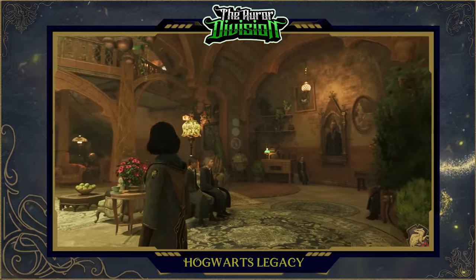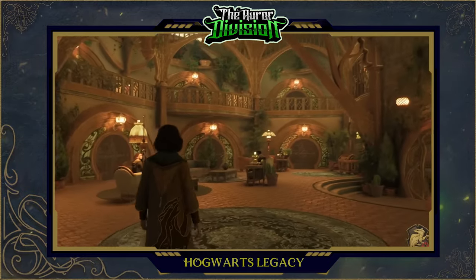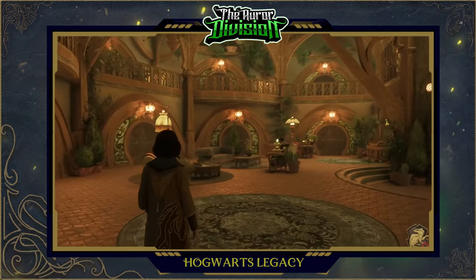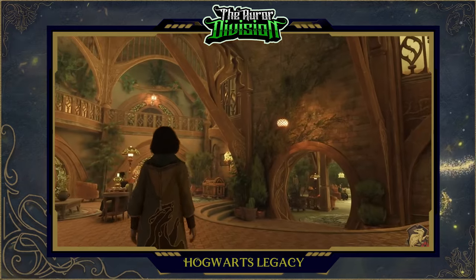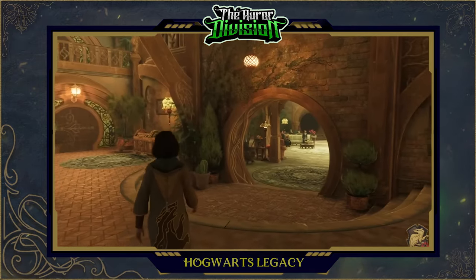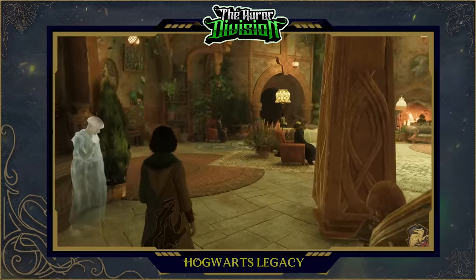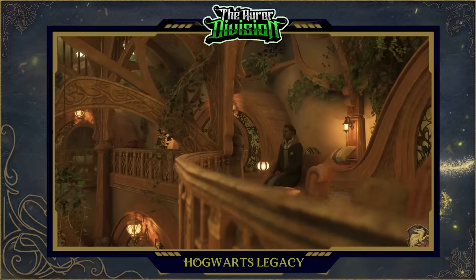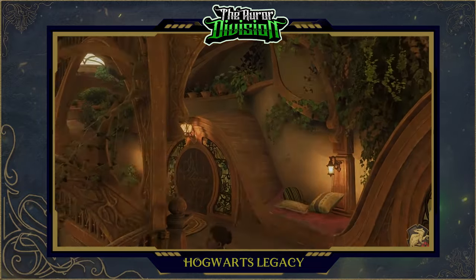The Hufflepuff common room, like a Hobbit hole, is very comfortable and warm. You can see this cubby here with some pillows for you to nap and study on. In the corner, you can also spot one of the house chests that I believe you can use to store your items during the game. You can also spot a wizarding chess table that we have recently learned is not playable in the game.